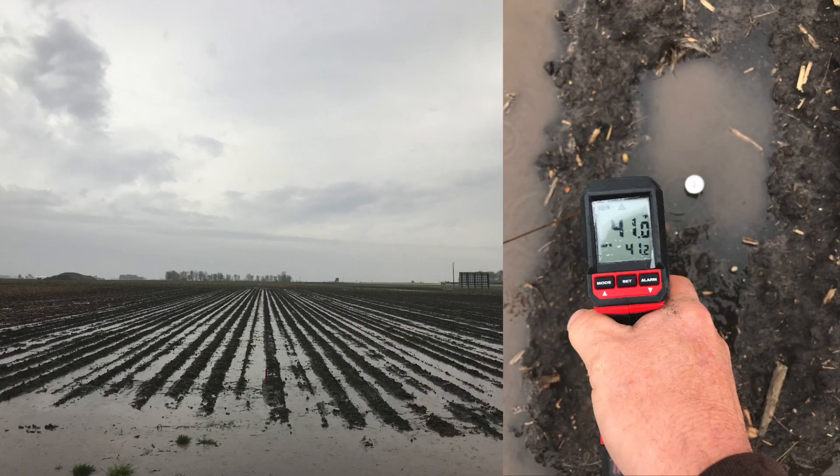To make matters worse with the early planting: when we planted in mud, we had additional rain those acres needed to deal with, and it was cold. Here you can see the heat gun showing 41 degrees in these saturated soils. It was not good conditions when we put the seed in, and then after planting it was cold and wet — that was very detrimental to yield response.